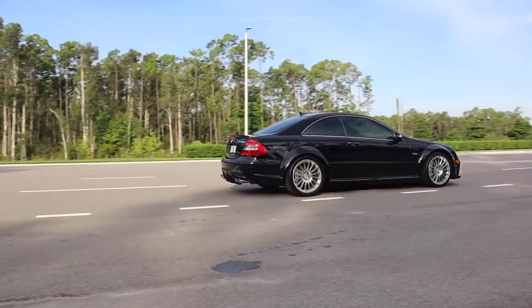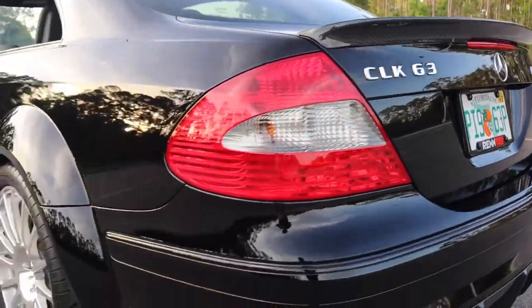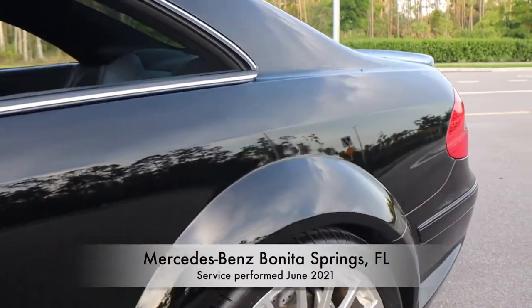This car has been looked after by Mercedes-Benz its entire life, from its pre-delivery inspection completed in 2008 to the service performed by Mercedes-Benz of Bonita Springs, Florida in June of 2021.